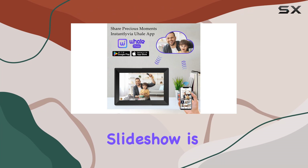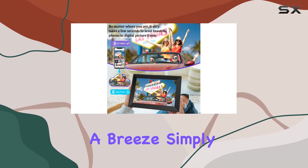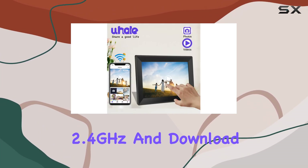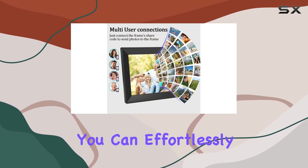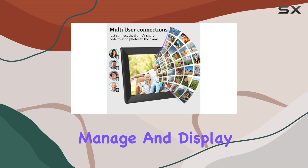Setting up the U-Hail Slideshow is a breeze. Simply connect it to a Wi-Fi network — 2.4 GHz — and download the mobile app, U-Hail. From there, you can effortlessly manage and display your digital memories.